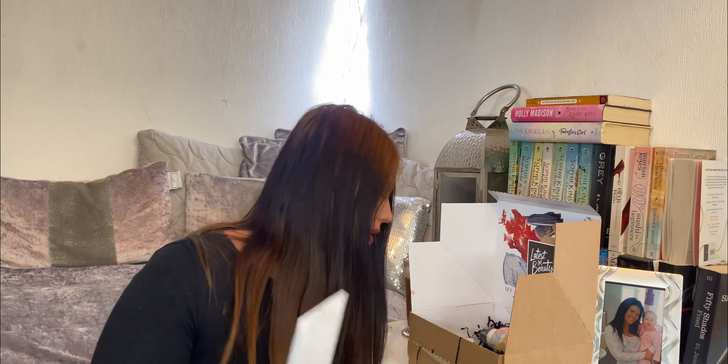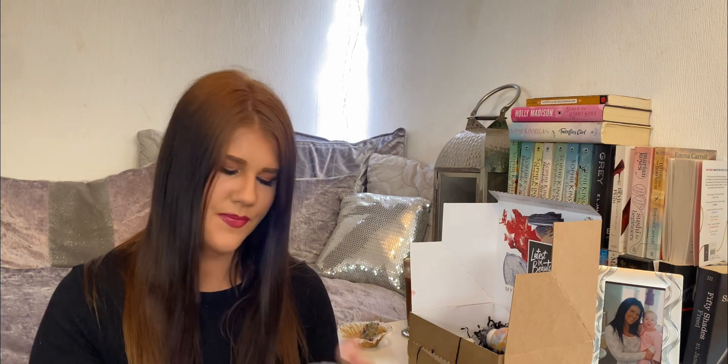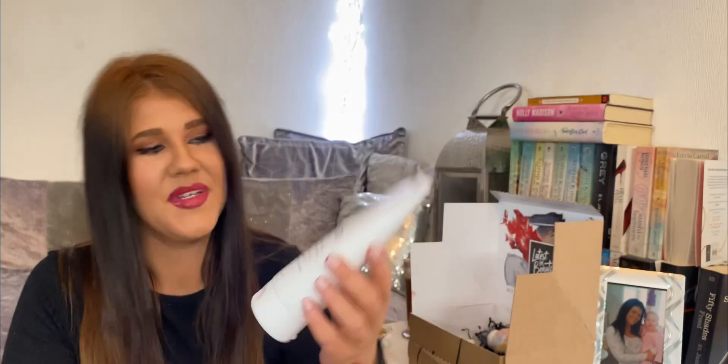Looks like there's some full-size stuff in here. This is Calm Deep Cocoon Shower Cream — a 200ml bottle. It says: Our Deep Cocoon Shower Cream, fragrant with powdery iris, herbal lavender and warm earthy amber, uses soothing passion flower, relaxing lime flower and nurturing gardenia to leave your senses tranquil and skin cleansed, fragrant and nourished. That's lovely, I like the scent of that. Very calming — it is what it says it is. And I like the fact that it's a full size, so they've not skimped out on you.